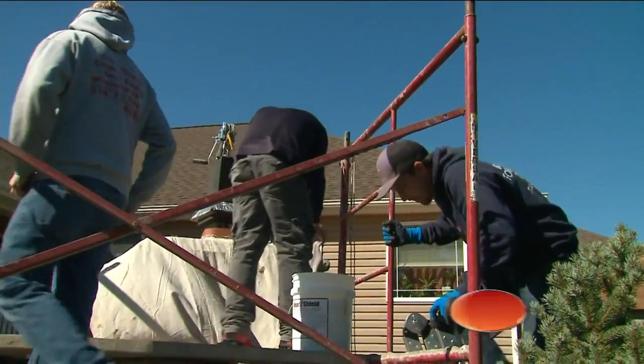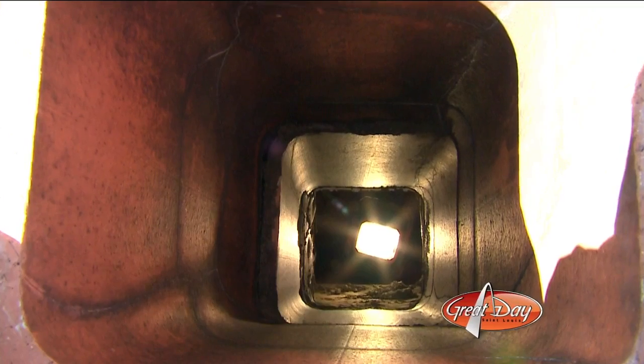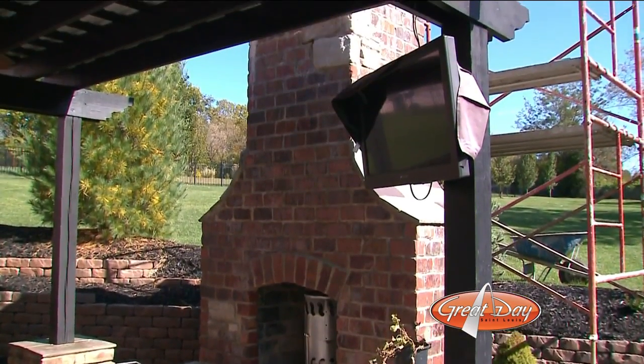A quick check reveals some troubling issues. From the top of the chimney, you can see cracks in the flue tiles. This can lead to fires in the flue, which, if this chimney were attached to a home, could spread quickly. Those cracks need to be sealed.